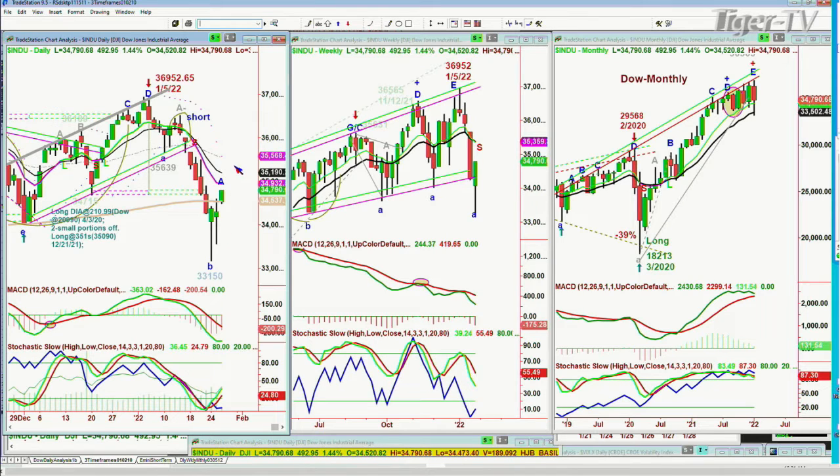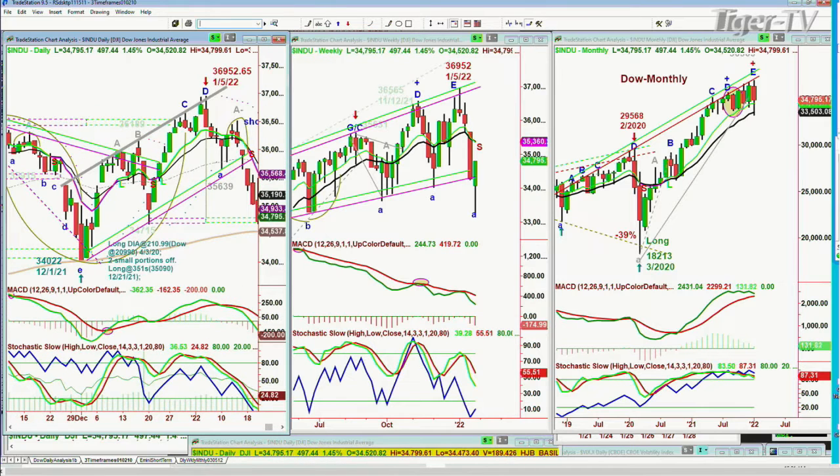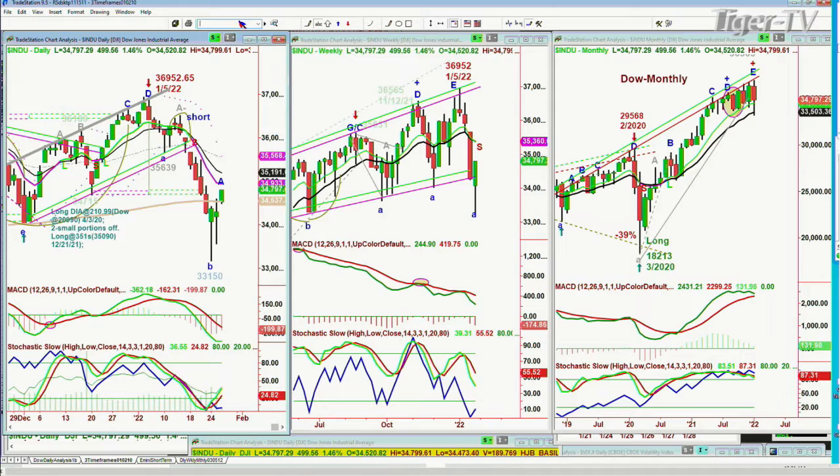These three candles are going to be really important in telling us what we can expect — if there is a same kind of takeoff that we saw on the 1st of December, or is it something a little different? How we close late this afternoon after the Fed speak is going to be really important.